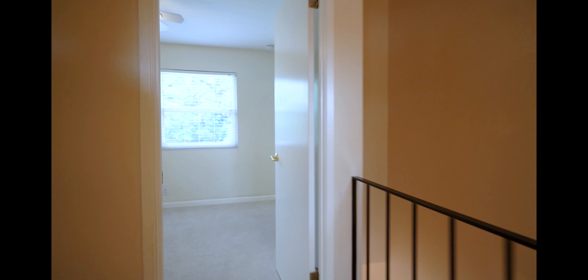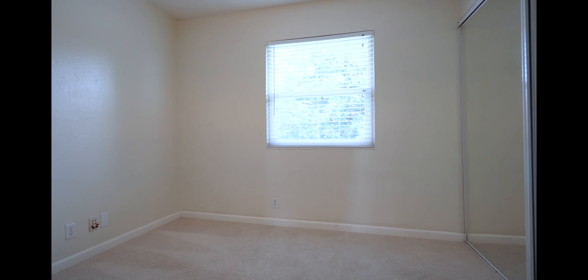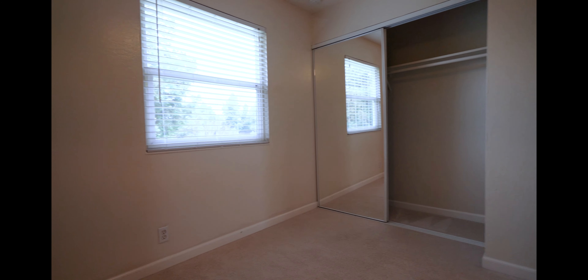As we move down the hall, we have the second bedroom, which also has a full mirror closet.